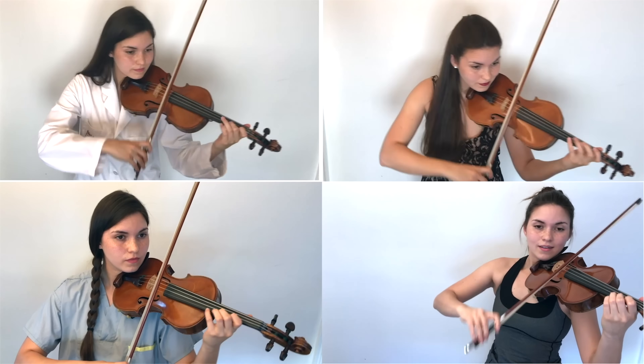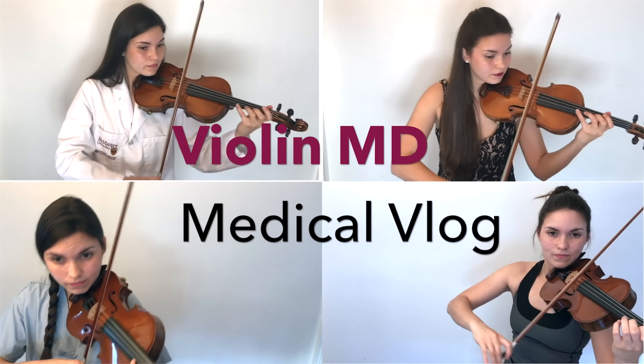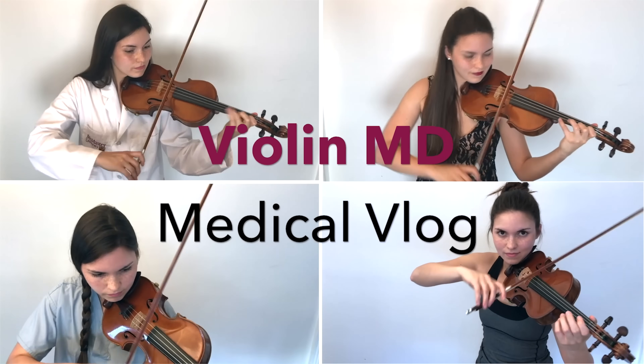Alright, that's all for today. If you guys like this kind of content, give this video a like and be sure to subscribe so I'll see you in the next video. Bye for now!